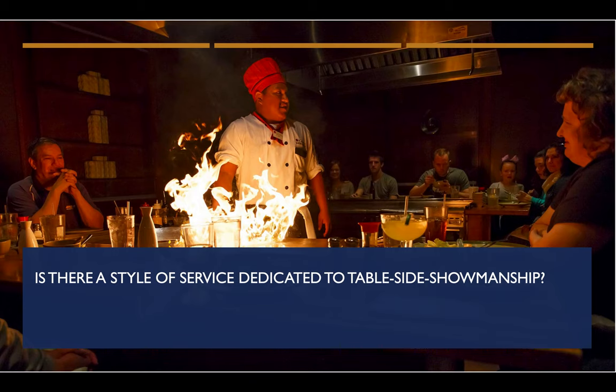Is there a style of service dedicated to tableside showmanship? Yes — the hibachi grill that everyone knows and loves, where chefs cook your entire meal right in front of you. Some people could say that's in the style of French service as well.